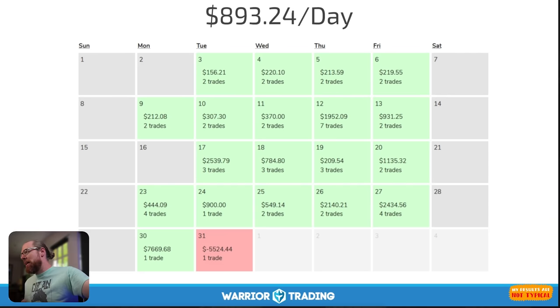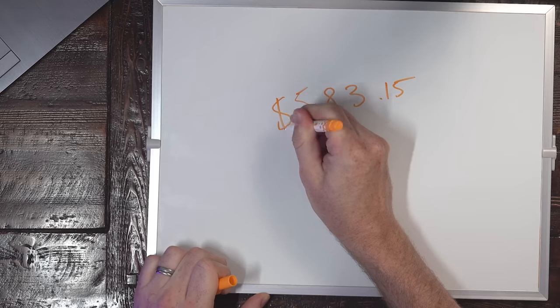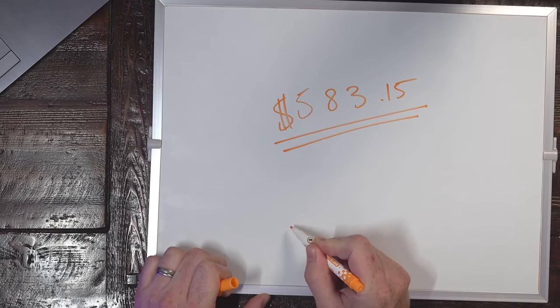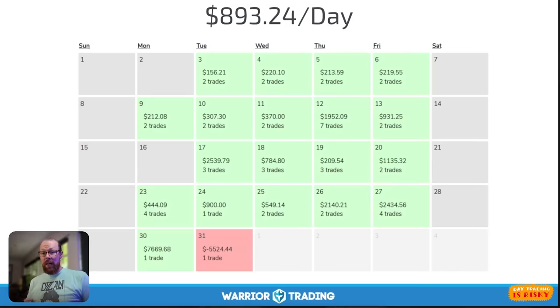Here's a calendar showing me averaging $893.24 per day. This was a nice month, but what was special about it was that I started at the beginning of the month with only $583.15 in my account. At the end of the month, I produced $17,000 in gross profit with an average of about two trades per day.